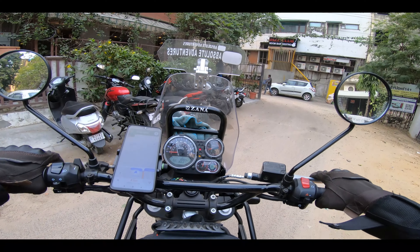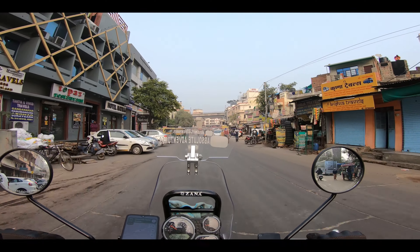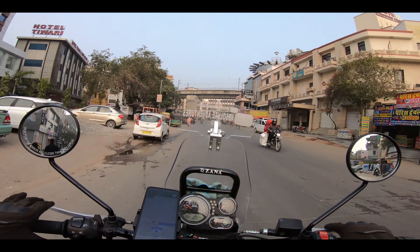Hey guys, welcome back to the channel. Today is our second day in Jaipur. We will go to breakfast at a sweet shop where we get some samosas and kachori, then we will go for lassi, and after that we will go to Aamir Fort.